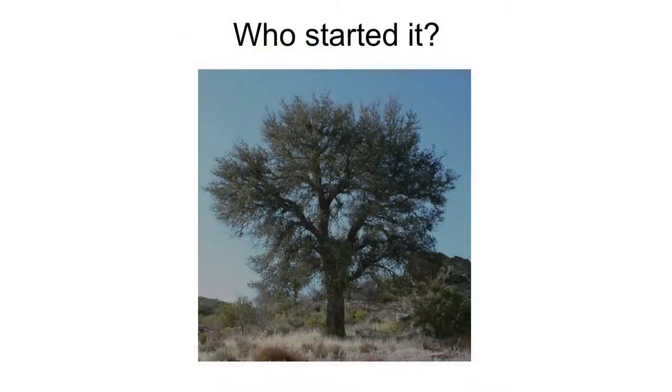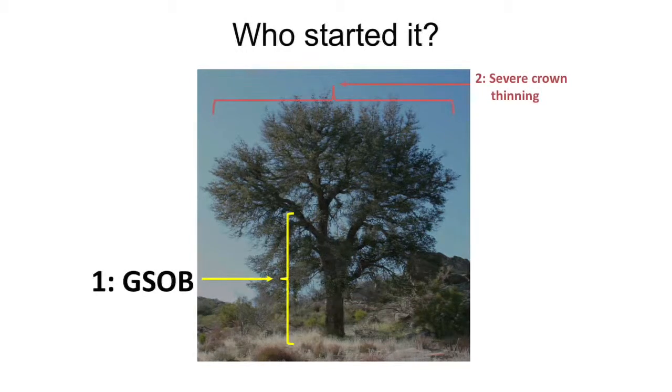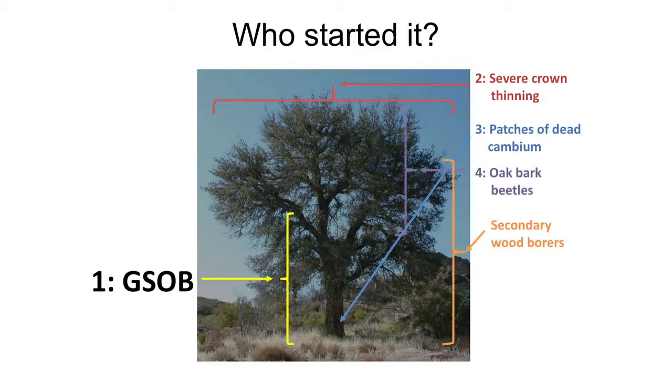It is a primary attacker, meaning the tree does not have to be stressed for it to be attacked by GSOB — it causes the stress. This leads to symptoms like severe crown thinning, dead patches of the cambium, and then you'll see evidence of secondary attacks by other insects such as oak bark beetles and other borers.